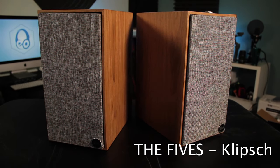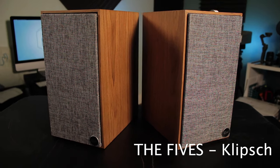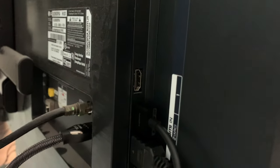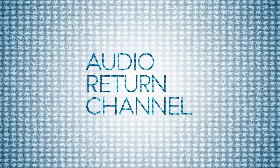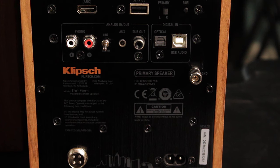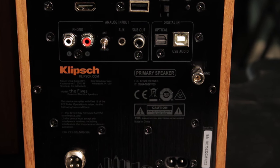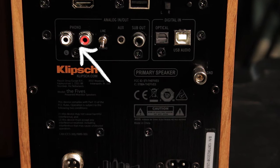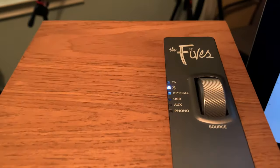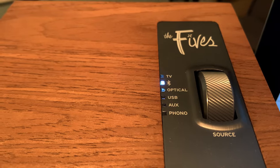Before you decide to get that soundbar you've been eyeing online or at your local retail store, consider these two options as well. The Fives from Klipsch are in a league all their own, being literally the only speakers in their price point that offer an HDMI connection to your TV so you can stream audio via ARC — audio return channel. But even if your TV is older and doesn't have an HDMI port labeled ARC, the Fives have an unrivaled amount of inputs on the rear of the primary speaker, including a phono input for your turntable and an optical input for older TVs. They even support Bluetooth for wireless music streaming from your mobile device.